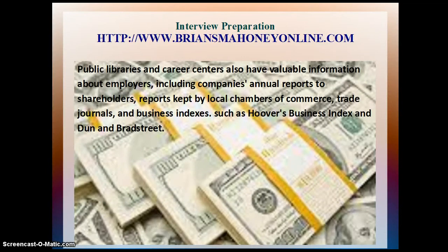Public libraries and career centers also have valuable information about employers, including companies' annual reports to shareholders, reports kept by local chambers of commerce, trade journals, and business indexes such as Hoover's Business Index and Dun & Bradstreet.